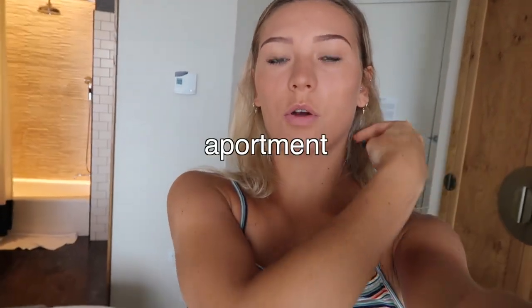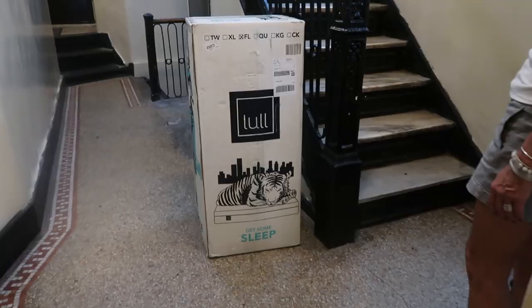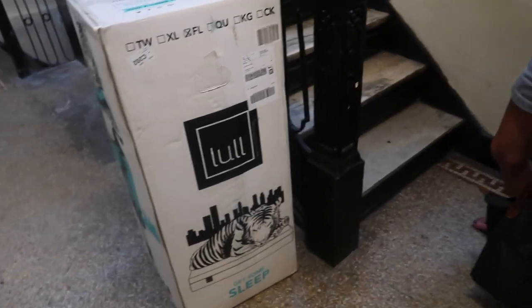Good morning and happy Friday! Today is the second day of officially moving in. We're just checking out of the hotel and going to head to my apartment to start finishing things up. Then my parents are going to catch their flight — that's the game plan. They just went to go get some coffee. Our mattress got delivered today and now we have to carry it up six flights.